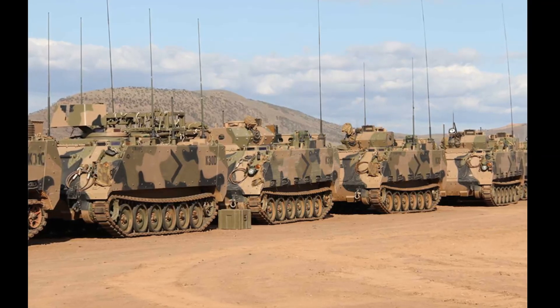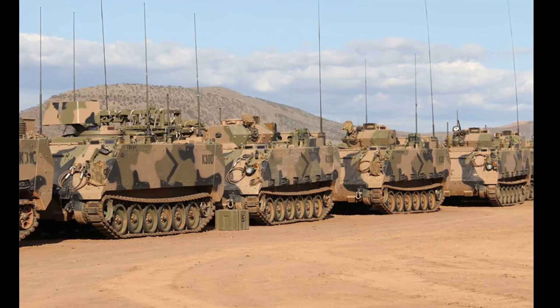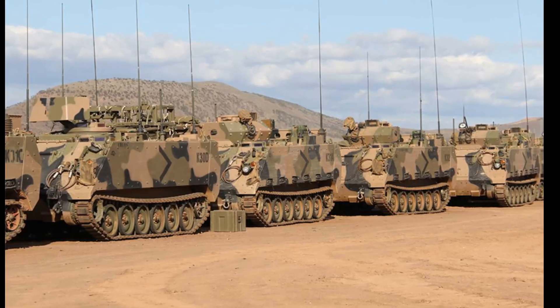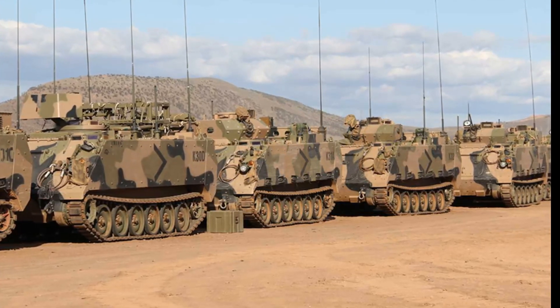The M113AS-4 armored personnel carrier is the most common variant, with a total of 171 APCs rebuilt to this standard. However, this family of armored vehicles includes a number of other specialized variants.